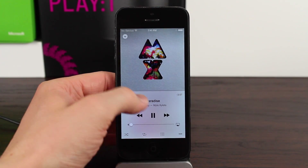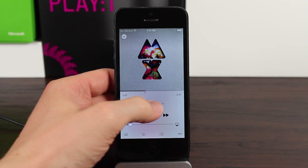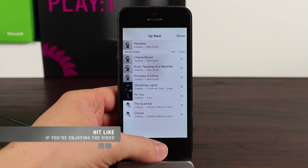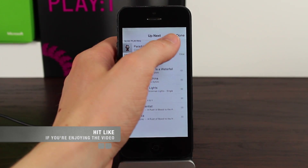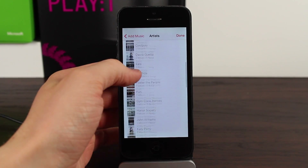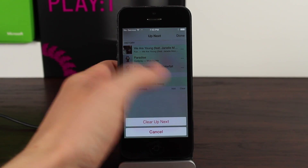To scrub throughout the song, you just drag on this little line right here. Down below you've got your controls, volume slider, shuffle, repeat, as well as a very cool new queue option. You can see right here it says Up Next, and it's going to play everything that Coldplay has starting from the song I started at. You can also add music straight from here — go to Artist and here's all the music you can add to your queue straight from the now playing view. And of course, if you wish to clear the queue, there's a button to do that right here.